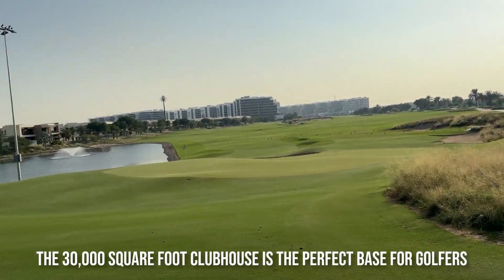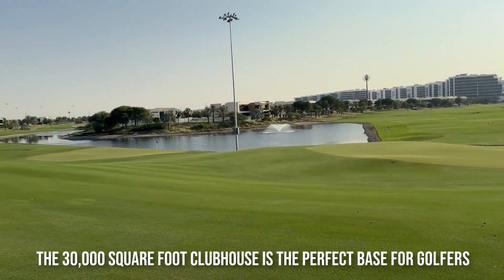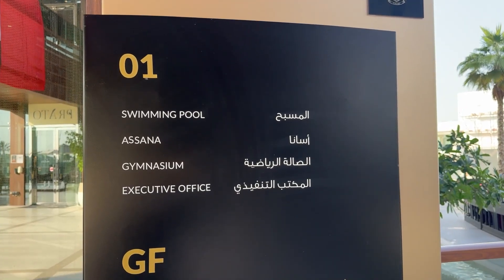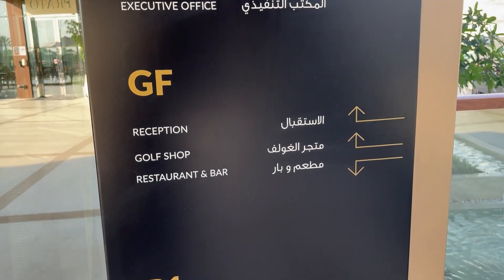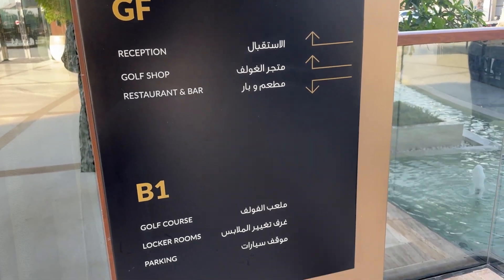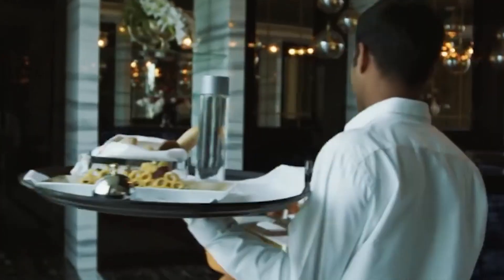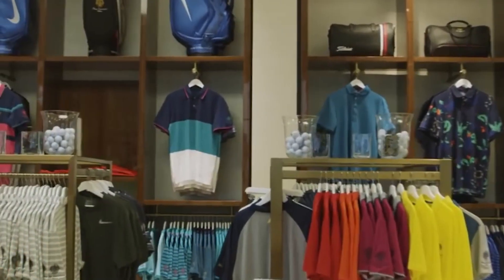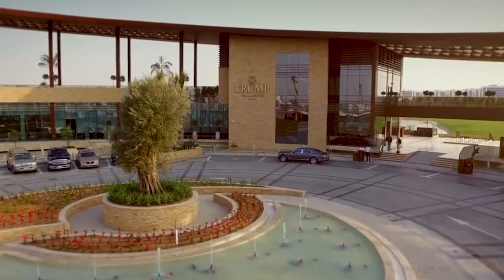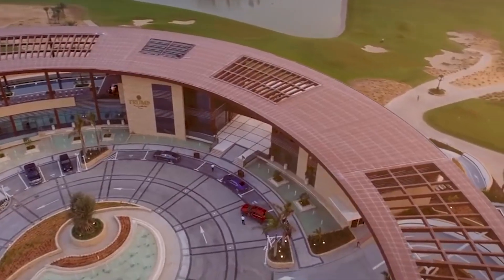The 30,000 square foot clubhouse is the perfect base for golfers, featuring a swimming pool, a sauna and a gym. There are also executive offices on the first floor, and on the ground floor they have a reception, a golf shop and an exotic restaurant. The golf course provides locker rooms and parking is in the basement, so safety is top notch here.